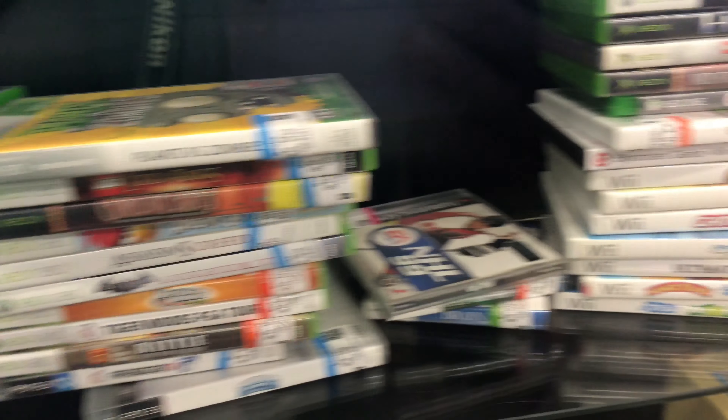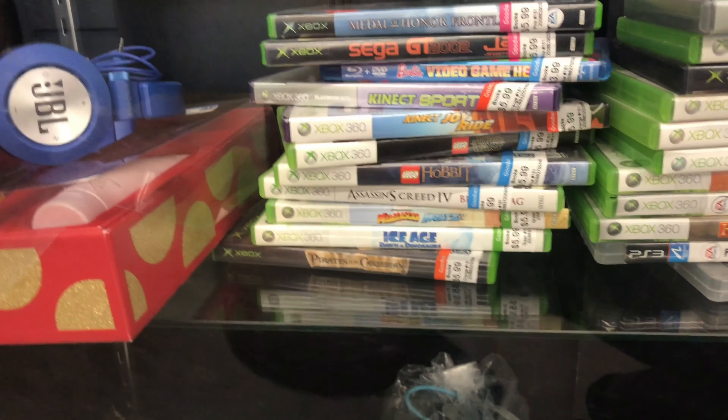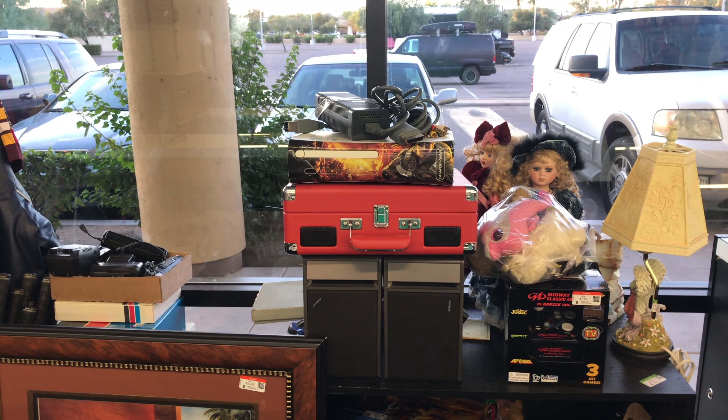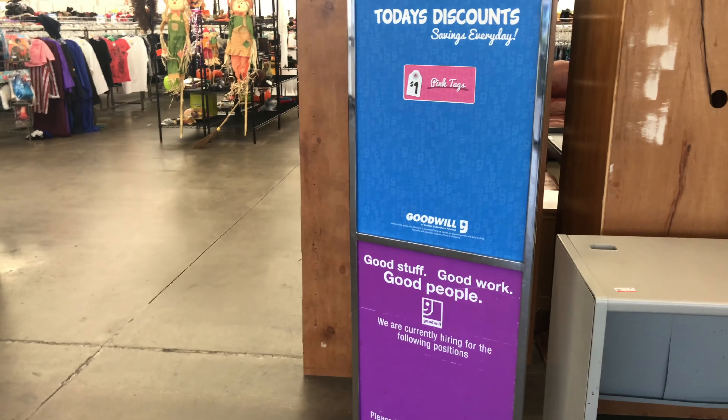Here's another regular Goodwill I stopped at on the way home just on a whim — and thankfully I did because it was Thursday, the day Goodwills in town switch over their sticker color. Every Thursday, a different color sticker becomes just a dollar no matter what. So if you've watched any of my videos you know I love dollar games. There were a few in the box, and the dollar-day sticker turned out to be pink. Quite a large handful of games were pink — some I already had, but many I didn't.